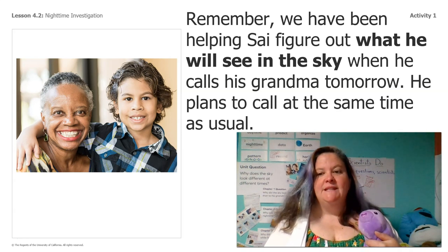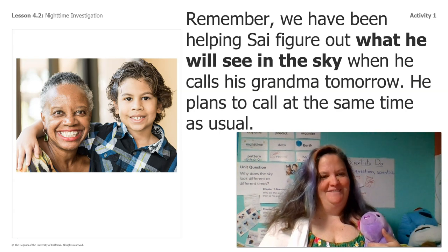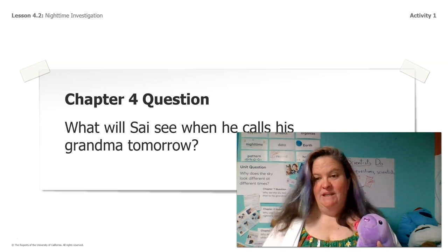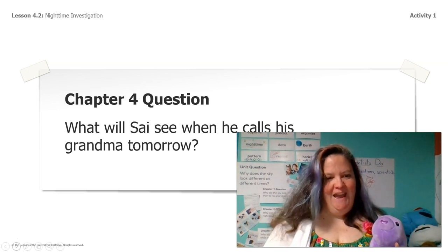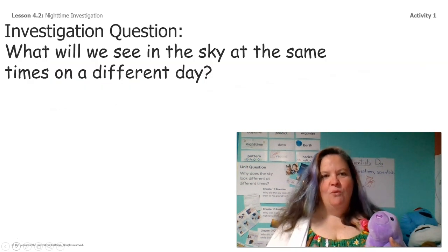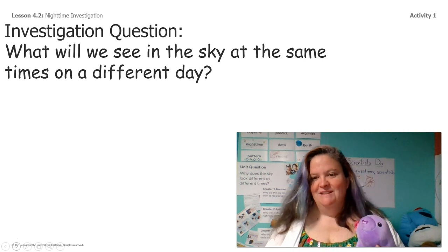He plans to call at the same time as usual, which is right before he goes to bed. Because he's making that phone call, he wants us to figure out what Cy will see when he calls his grandma tomorrow, and in order to do that we have to answer this smaller question: what will we see in the sky at the same times on different days.